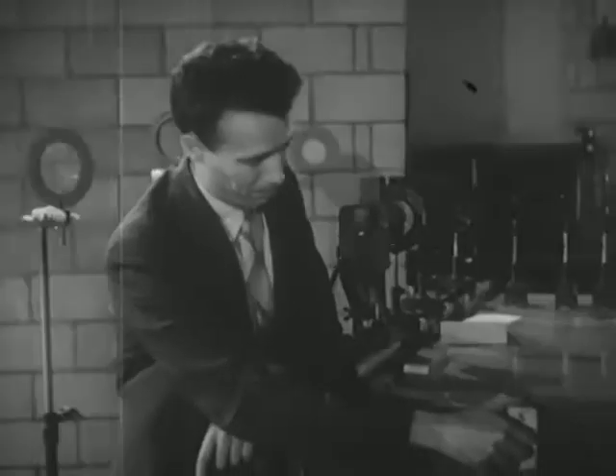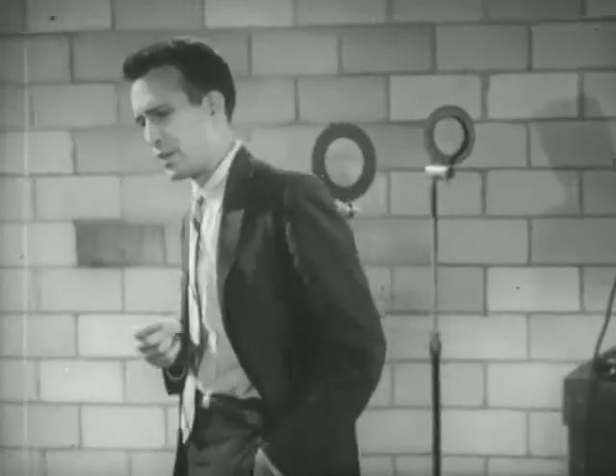Light travels so fast that it was long thought to be instantaneous. And even after it was believed that light travels at a finite speed, it was centuries before man had devised equipment sufficiently precise to make a successful measurement. Actually, it was over a century ago that Fizeau made the first such measurement. And since that time, many other scientists have made successively more accurate measurements of this most famous physical constant.